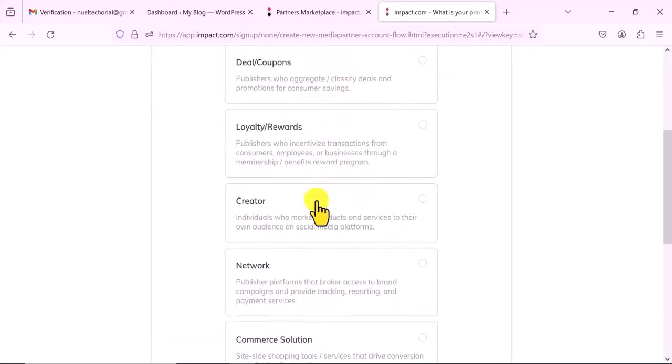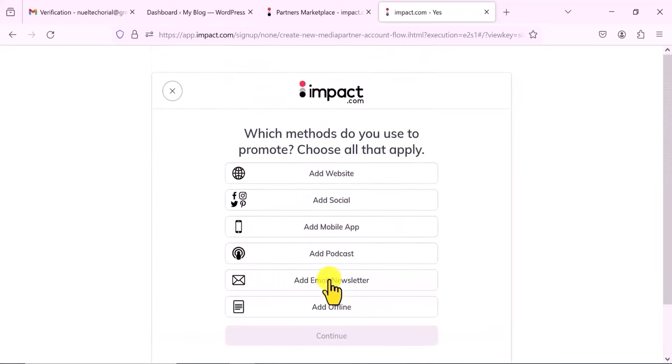I'm going to pick the first one because I want to use my blog. I click on Continue. This is how you verify your properties — you can use either a social media platform like Facebook, Instagram, or Pinterest. But if you do not have an active social media platform, they are going to reject you. If you have a mobile app, podcast, or email newsletter, you can add those. I've basically just used social and website — I'm going to use a website for this one. If you don't have a website, you can try social, but make sure your social is actually active with engagement and audience.